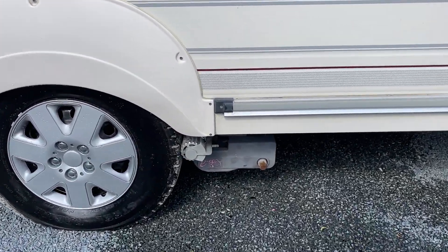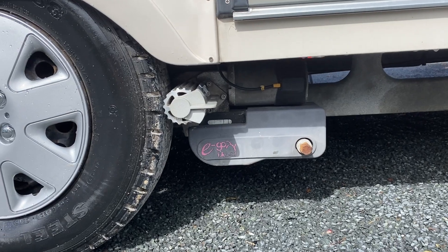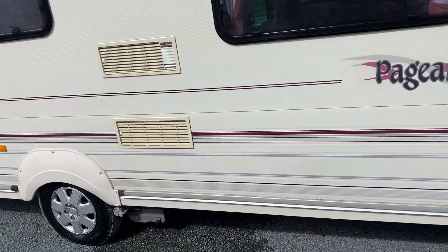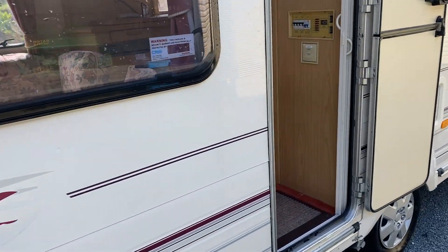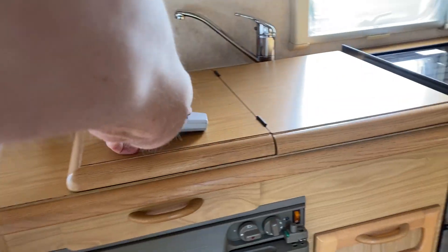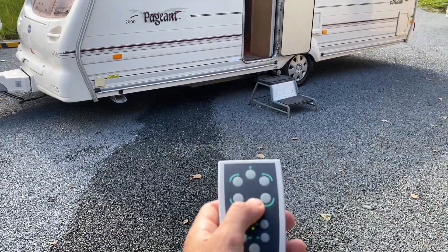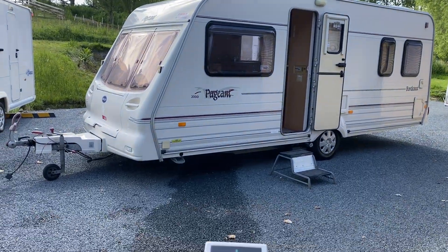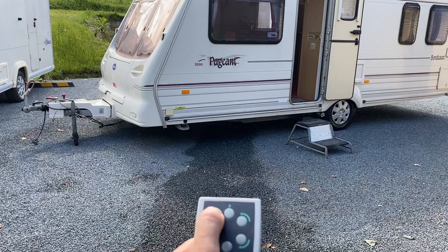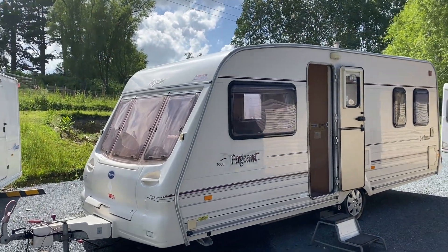As you can see tucked underneath here are the motor movers. These are little electric motors which run off a remote control — I'm going to show you how those work now. It makes it very easy to park a caravan if you've got a tight spot at home or a tight place to park it once you've got to site. Just think of it as a giant remote control car. Simply turn it on and you can move the caravan backwards, forwards — you can turn it on a dime. It makes it extremely easy to be a caravaner.